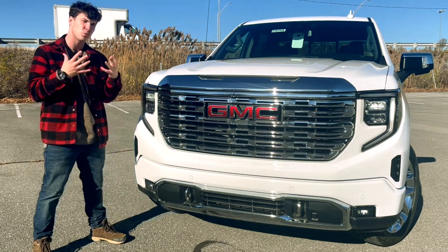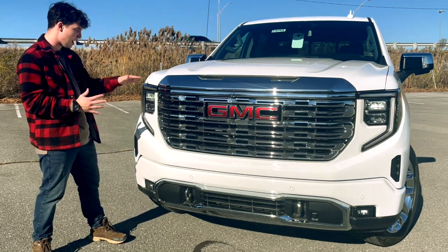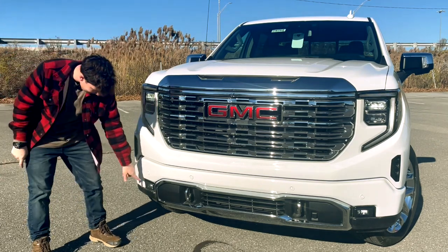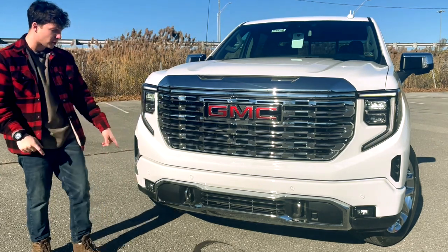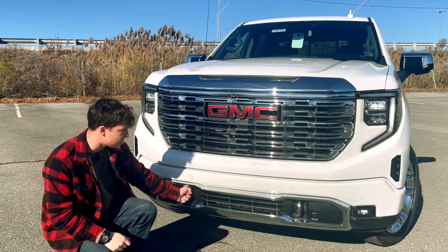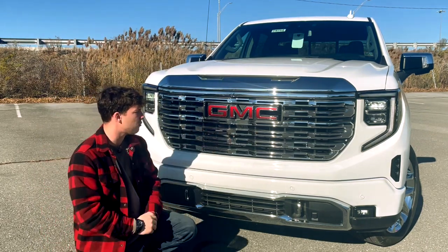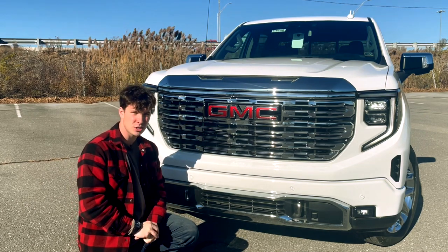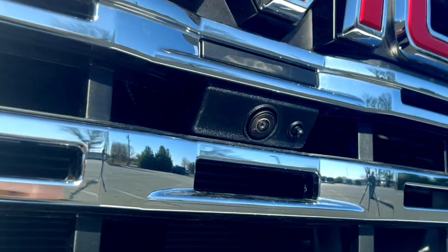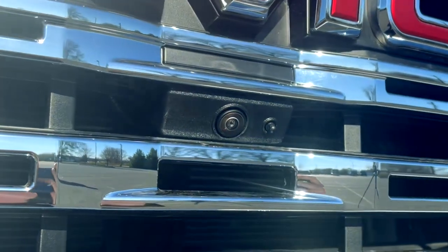That's just an issue with the camera's refresh rate. In reality, they are a solid, bright light normally. And then you'll have LED fog lights down here, parking sensors that dot the front end of the truck. You'll have chrome tow hooks. And there is a camera for the 360-degree camera system incorporated into the grille right below the GMC logo, and it's kind of neat — it has a little washer.